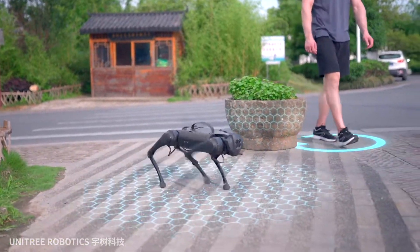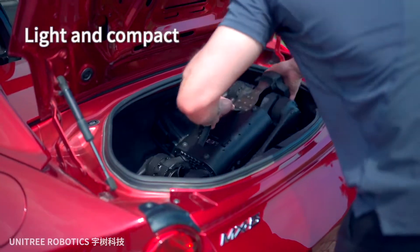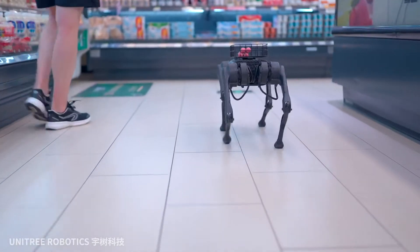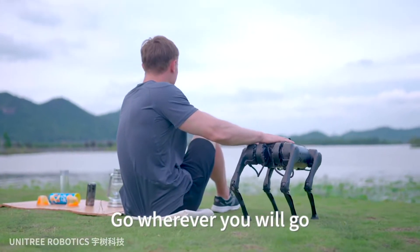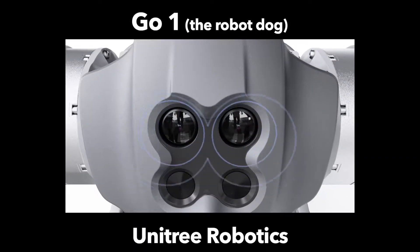Hello everyone and welcome to Pragmec. Today I wanted to discuss something a little bit different, and this time it's also a little bit freaky. I'm talking about a new and curious robot by Unitree Robotics. They've unleashed a very futuristic robot which they are calling the Go One.